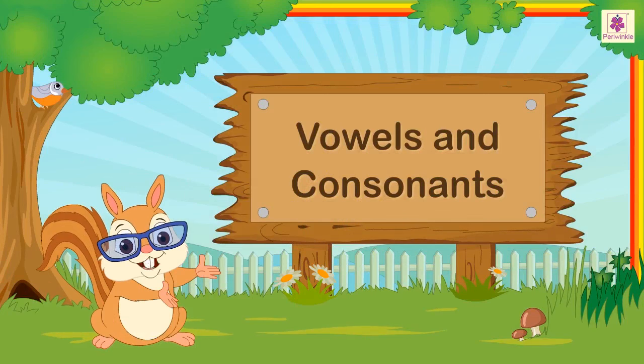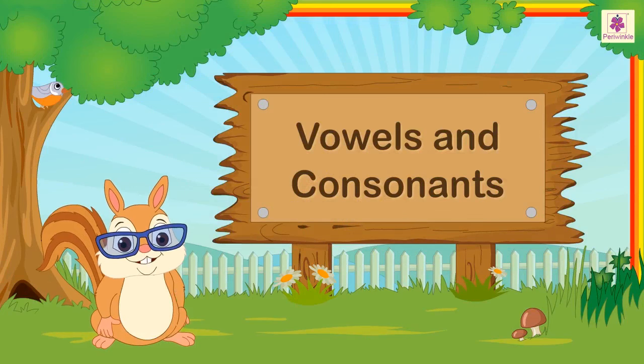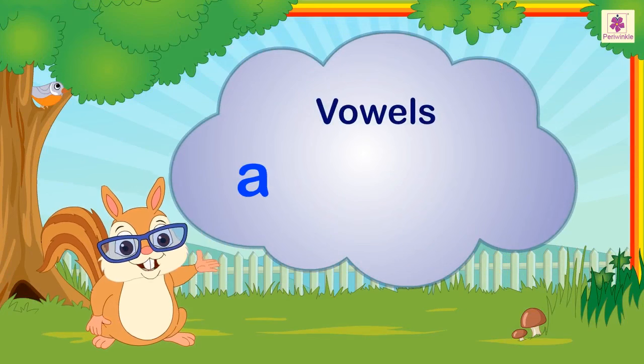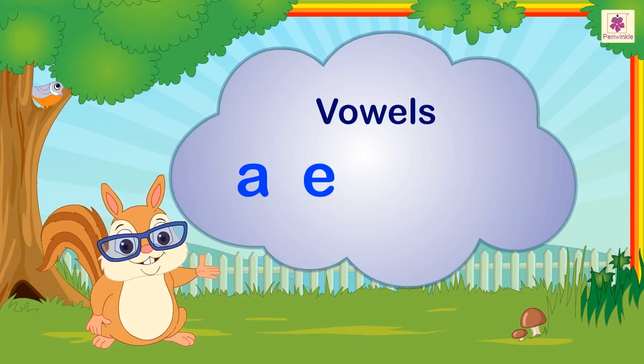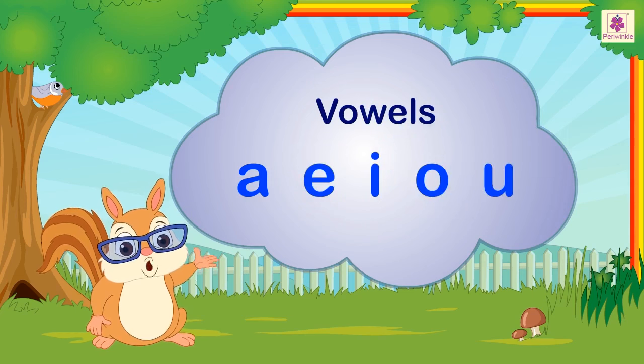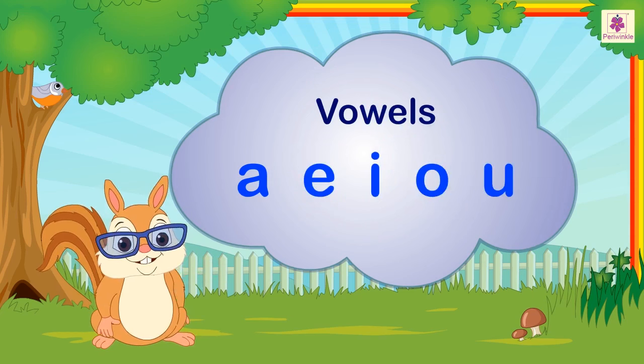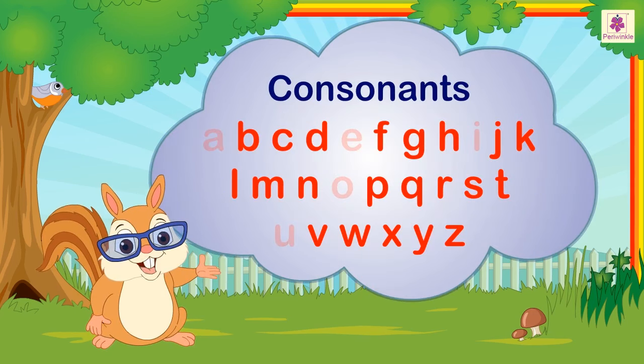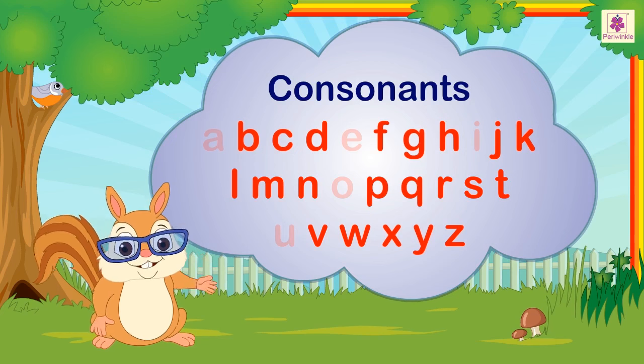Vowels and Consonants. We have learnt that letters A, E, I, O, U are vowels. All the other letters of the English alphabet are consonants.